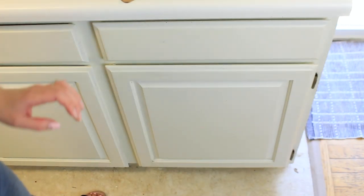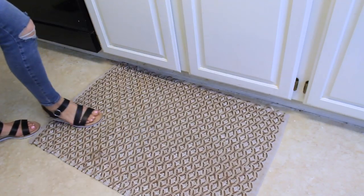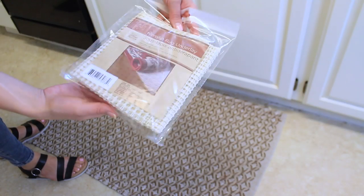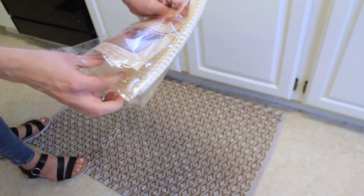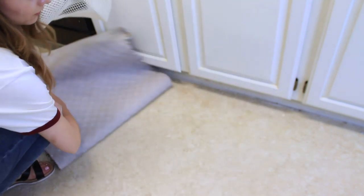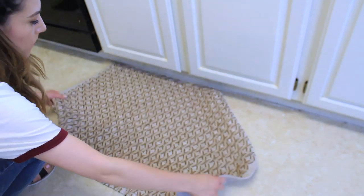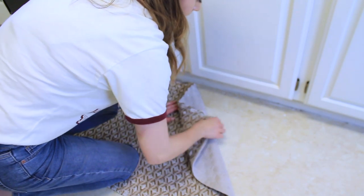This doesn't really go along with cleaning, but this rug was always sliding around and I was really surprised to find a non-slip rug underlay at the Dollar Tree because at Target they're like $5. It was such a good buy and now my rug is not going to slip around anymore.